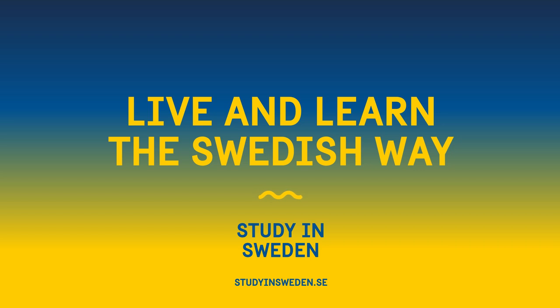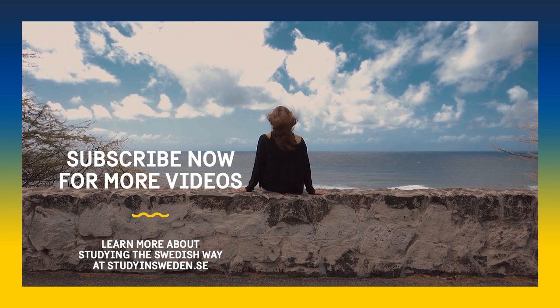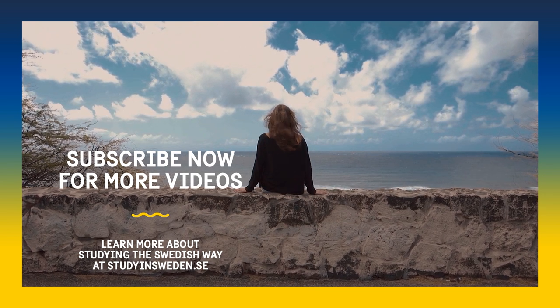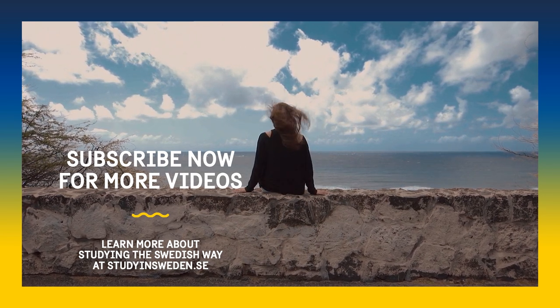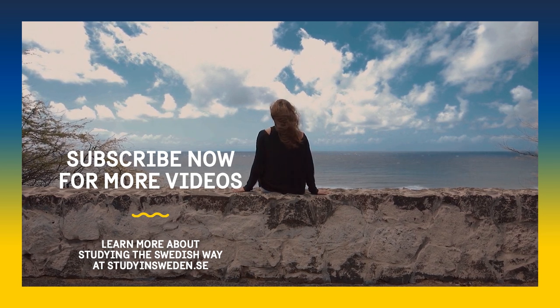You watched this video from the Study in Sweden YouTube channel. Check out more videos from the channel to learn more about living and studying in Sweden. We'll upload more videos, so make sure to turn on the bell button to be notified about new videos.